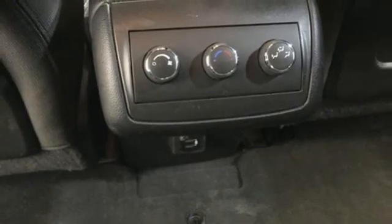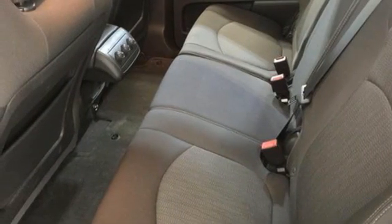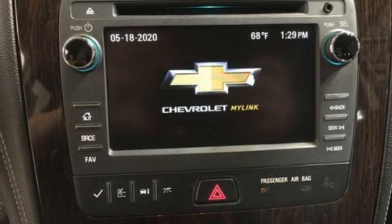Remote engine start smart device, AM-FM satellite radio, aluminum wheels, wireless phone connectivity, and Wi-Fi hotspot.